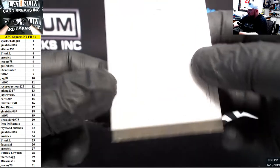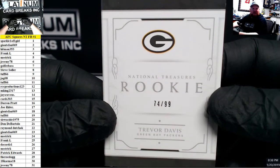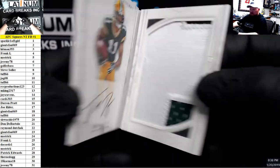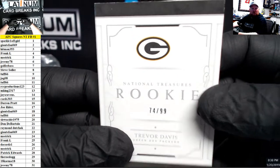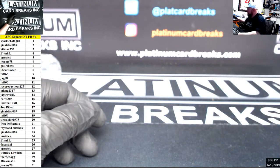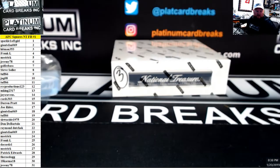And the booklet, 74 of 99, Trevor Davis. Hatch auto book. And that's a wrap on this box. Three will be last for AFC2.